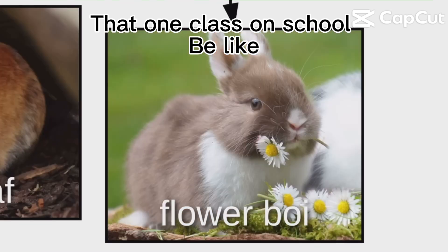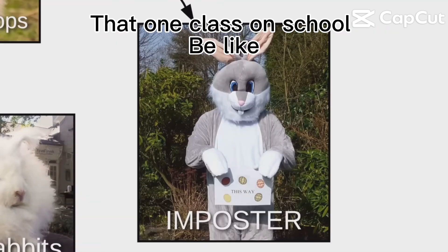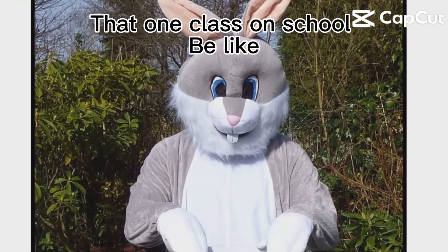Bamboozled again. There's also Mr. Muttonchops, Flower Boy, Wooly Wabbits, and this imposter. If you ever see this bunno, call 911.